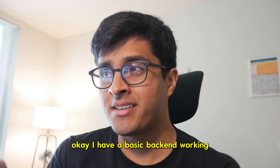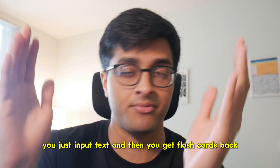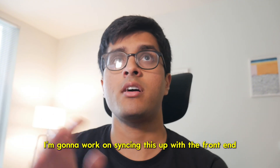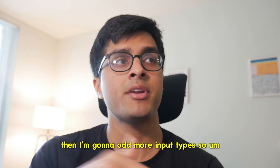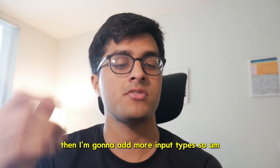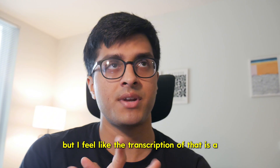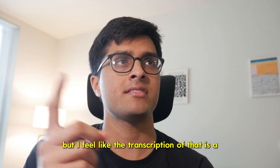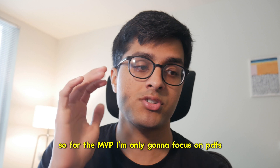I have a basic back end working. It has one route — generate flashcards. You just input text and then you get flashcards back. I'm going to work on syncing this up with the front end and do some styling there. Then I'm going to add more input types, so PDFs mostly for now. I might add podcasts, but the transcription is a little slow and maybe not really necessary for the MVP.